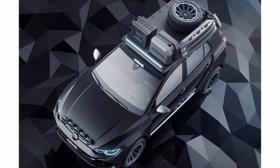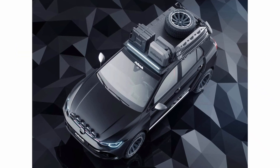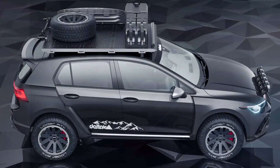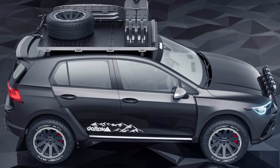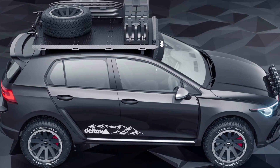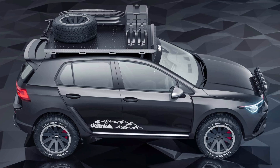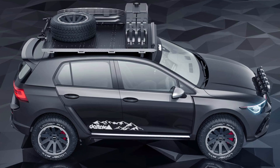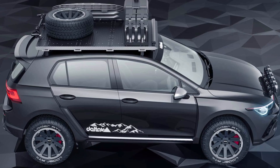Riding on a TNGA-F body-on-frame platform, the new GX features a double wishbone front suspension and a multi-link setup at the rear. There's also an optional adaptive variable suspension with active dampers. Power comes from a twin-turbo 3.4-liter V6 good for 349 horsepower and 479 pound-feet of torque, which is the only engine at launch, mated to a 10-speed automatic transmission. This mill allows for up to 8,000 pounds of towing.